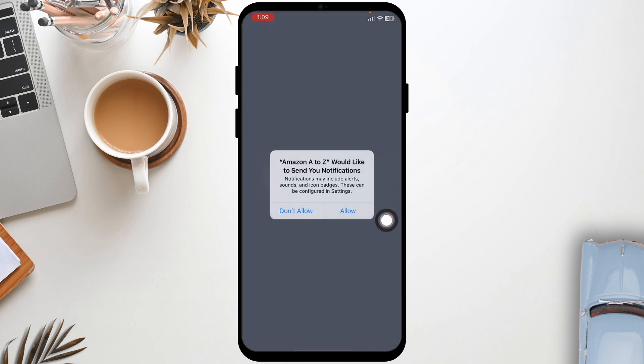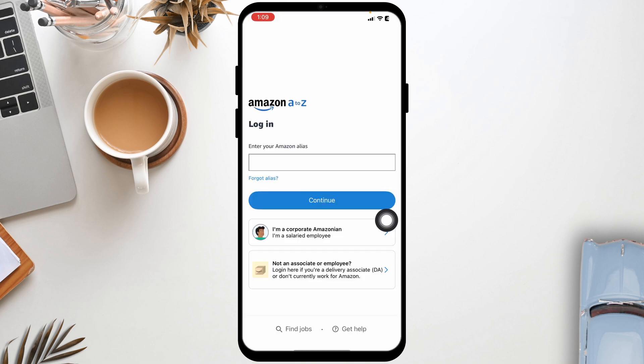Next, ensure that you are entering the correct email address or phone number and password. Make sure there are no typos or excess spaces. If you have forgotten your password, click on 'Forgot Password' on the login page to reset it.